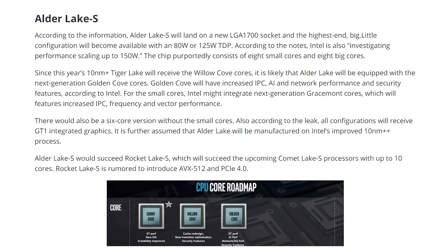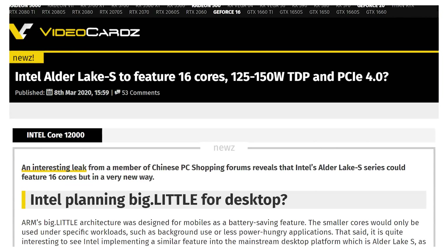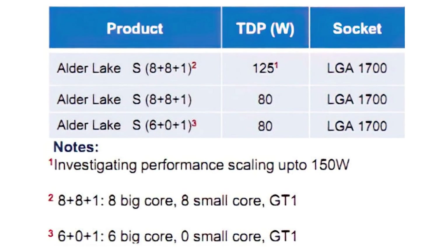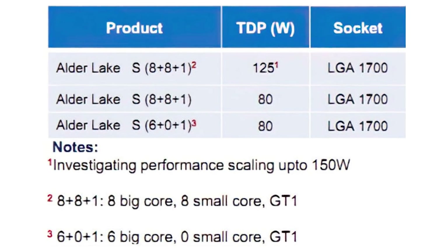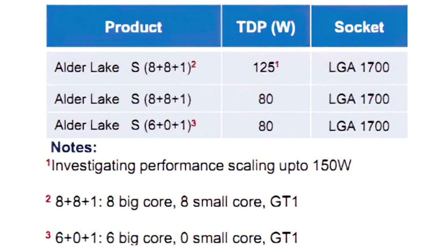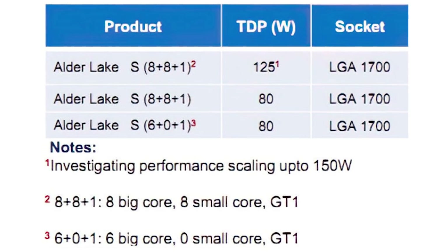The rumor is that Alder Lake S will have a big-little structure with eight powerful cores, eight smaller cores, and one graphics core on it as well, which would give you a 125 watt TDP, 16 cores, and will be on the LGA 1700 socket. We're moving up to 1200 with the next generation of Comet Lake, and then we'll move up to 1700 — adding 550 pins from now until then. This would be Intel's first mainstream desktop 16-core parts.